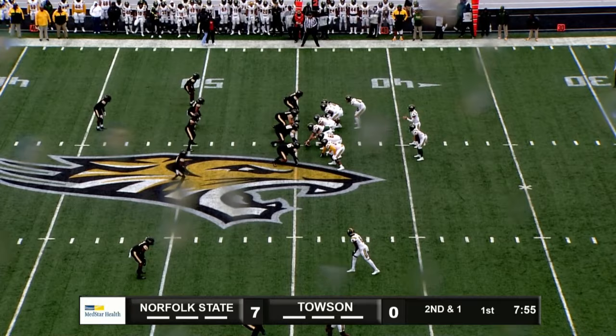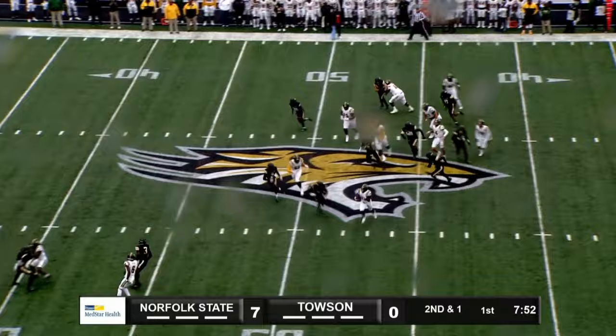King standing to his left. Hands off to King. Gets hit in the backfield, bounces off, takes it to the outside, over midfield, and all the way down to the Tiger 46. That's a gain of 12.